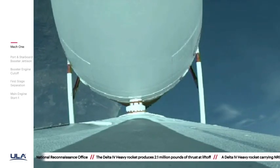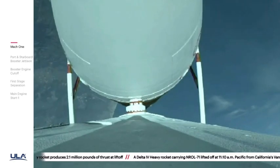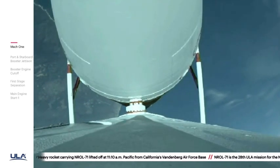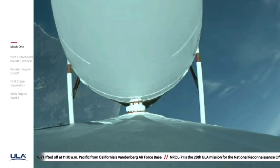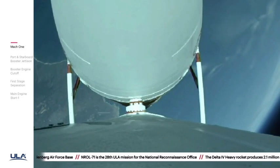Now two minutes, 10 seconds in. Chamber pressures on all three engines continue to look good. Vehicle has now gone to closed loop guidance; vehicle body rates look good. Now two minutes, 30 seconds in.